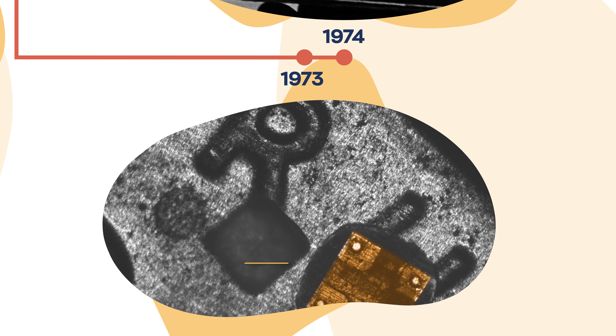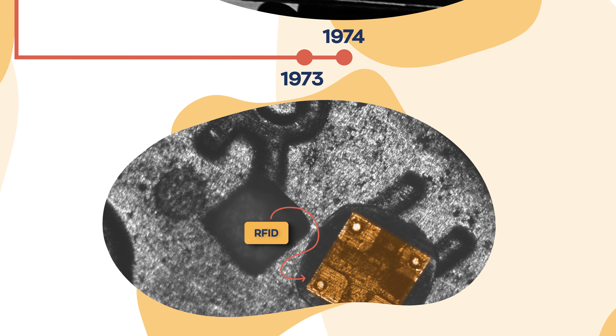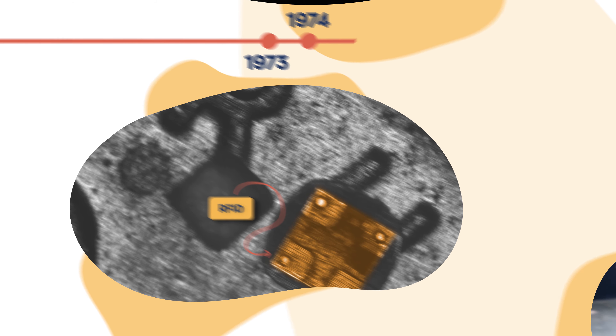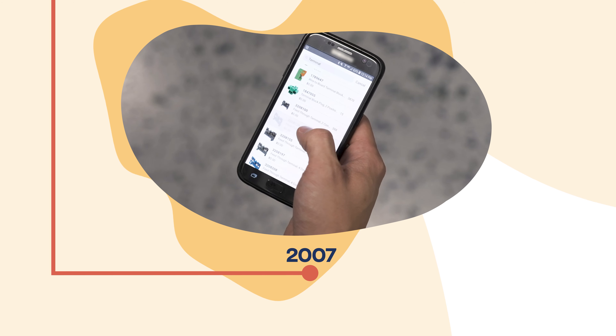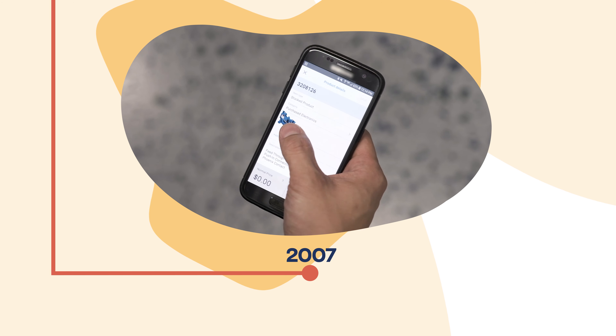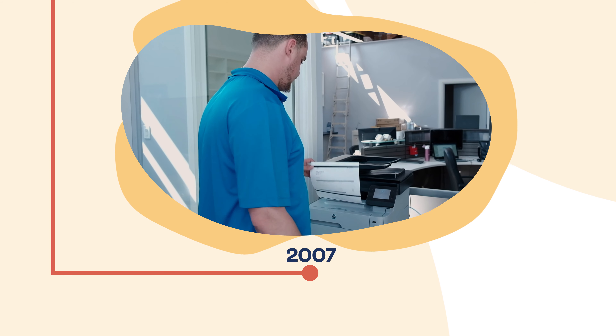A year earlier, the future of inventory management was already beginning to take shape with the first patent for radio frequency identification technology. By the early 2000s, inventory management software was becoming more common, and in 2007, Inflow was launched, making the process of tracking inventory even more simplistic and automated.